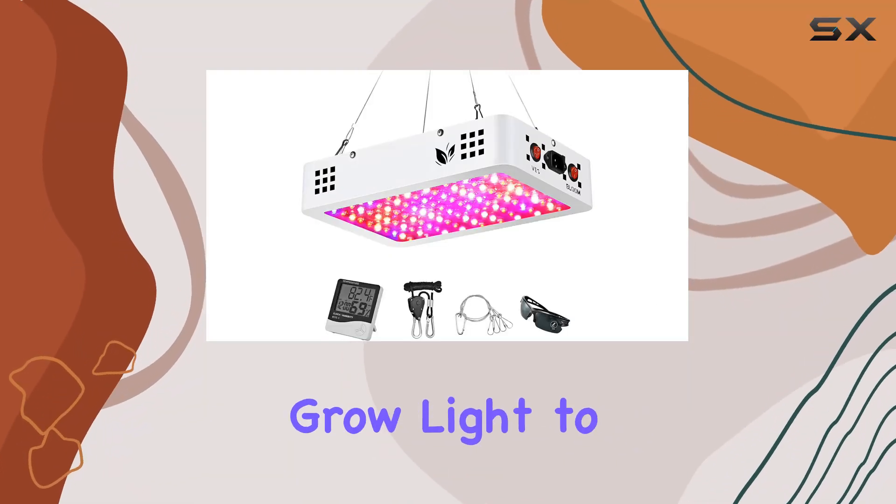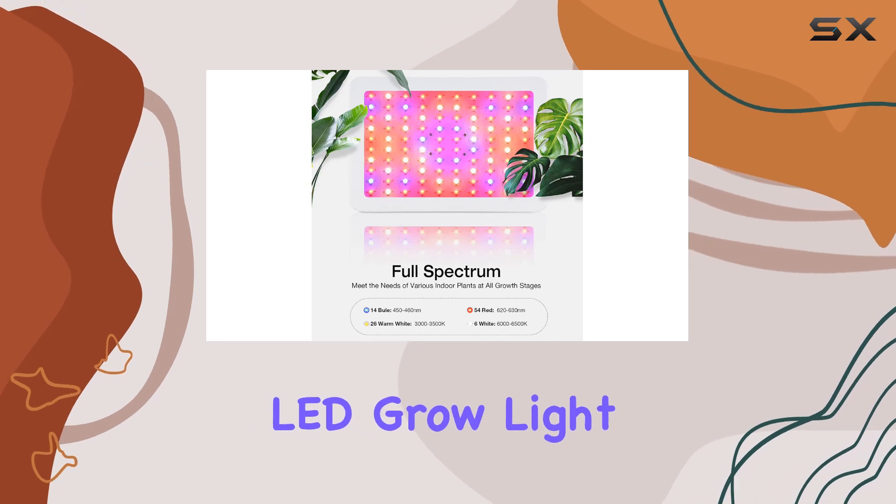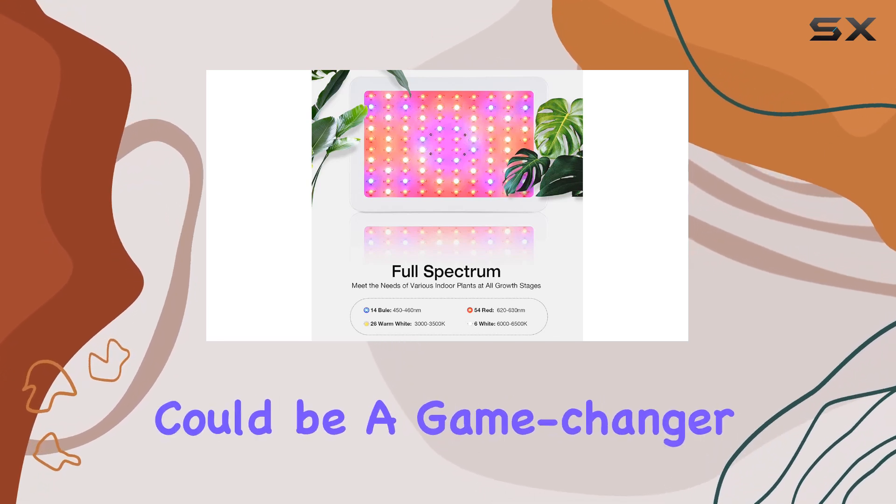If you're looking for a high-quality grow light to boost your indoor plants, the 1000W LED Grow Light from Pryros could be a game-changer.